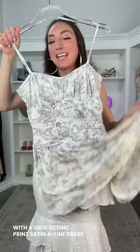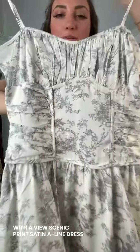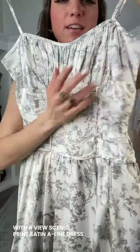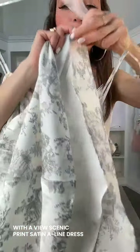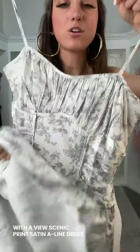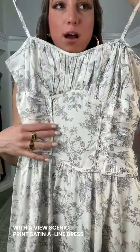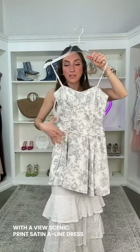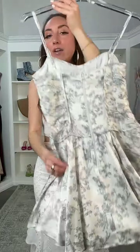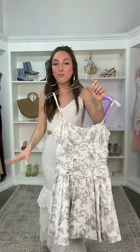This is called the With a View Scenic Print Satin A-Line Dress — you just want to twirl in this one. It's going to be this scenic print on satin fabric, lined with chiffon material inside so it's really soft. It's got a corset-inspired bodice with an A-line silhouette, and I love the pleating right here at the bodice — it's just going to snatch you. This is very easy to throw over a little jacket, or of course your graduation cap and gown — it's going to be perfect underneath.